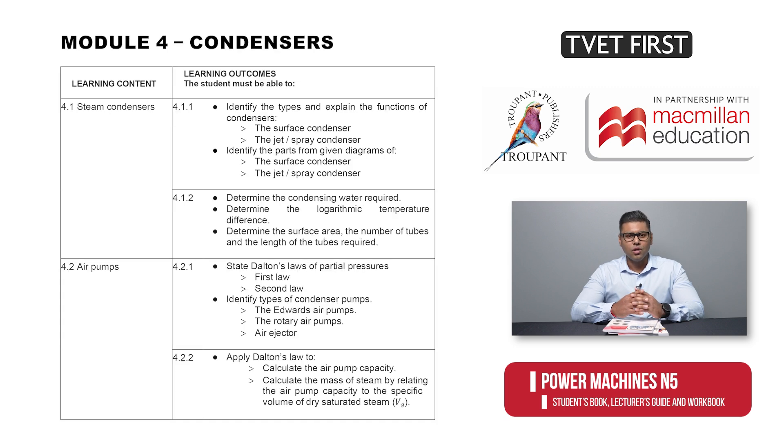The new Module 4 on condensers covers two modules from the old syllabus, namely Module 3 on condensers and Module 4 on condenser pumps. Module 4 spells out the curriculum requirements relating to steam condensers and air pumps.